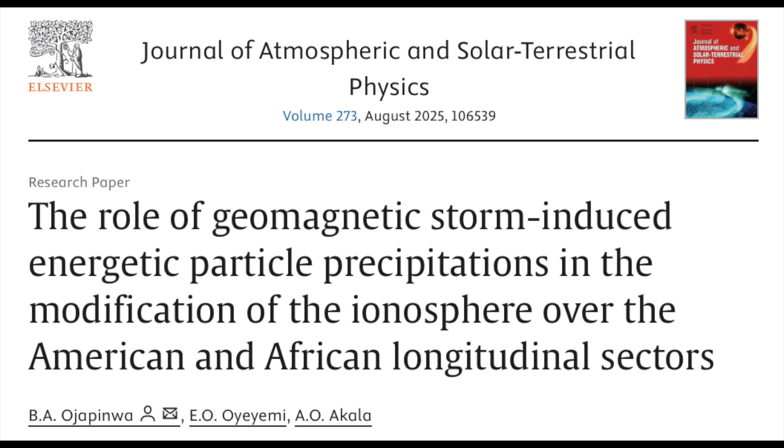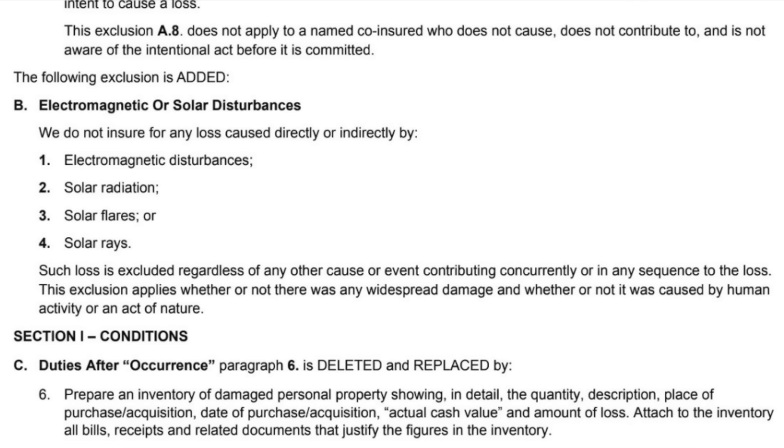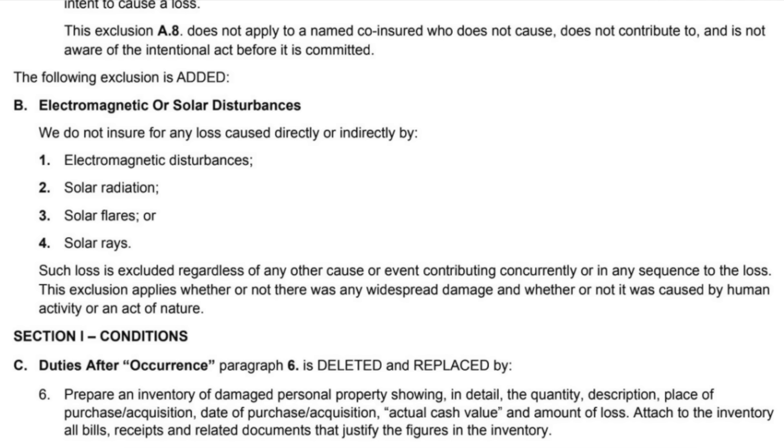Speaking of the risks of solar activity, someone sent me this yesterday — a snapshot of part of a home insurance renewal that's excluding solar and electromagnetic damage. I have learned that a couple of agencies actually already have this in their policy, but most do not. Several are just putting it in now — I guess their risk assessors decided that the situation has crossed a line.